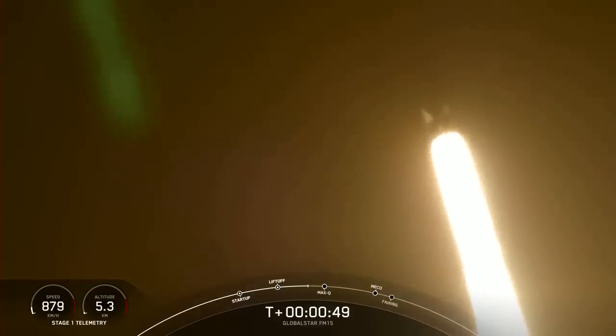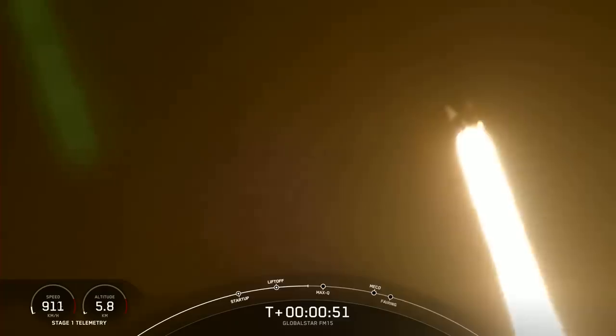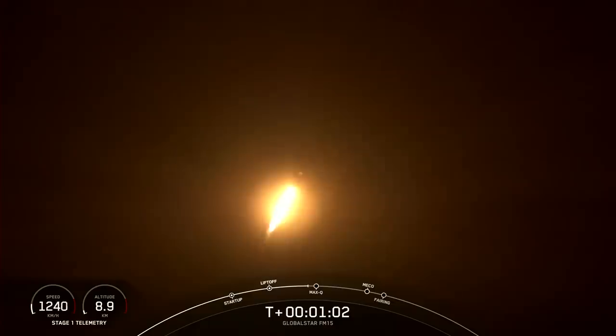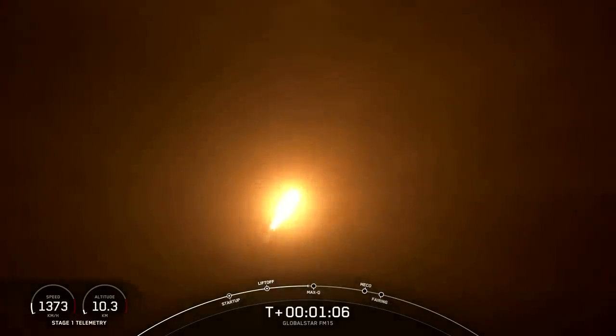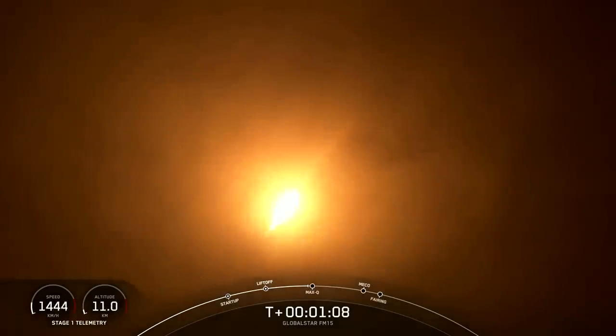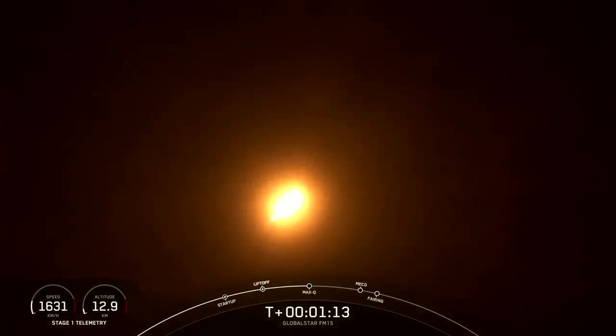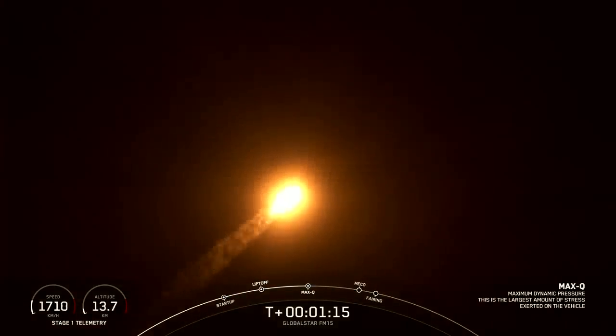Falcon 9 has successfully lifted off with Global Star FM15 satellites and has throttled down to prepare for Max-Q. Max-Q is the highest amount of aerodynamic pressure that the vehicle sees during ascent, and it's coming up here in a few seconds.